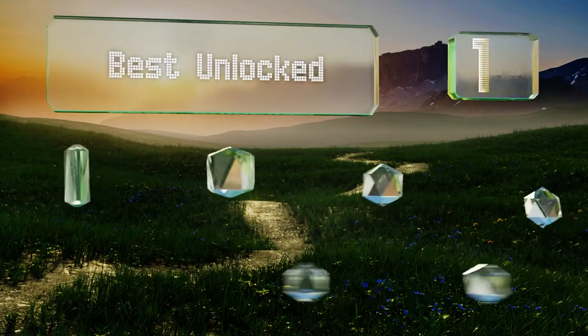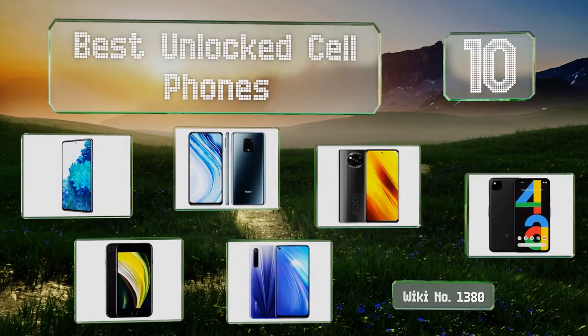EasyVid presents the 10 best unlocked cell phones. Let's get started with the list.